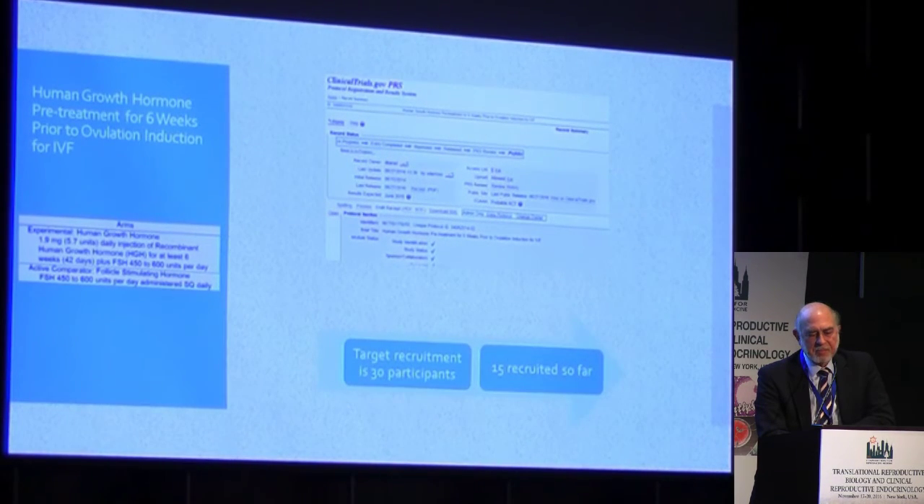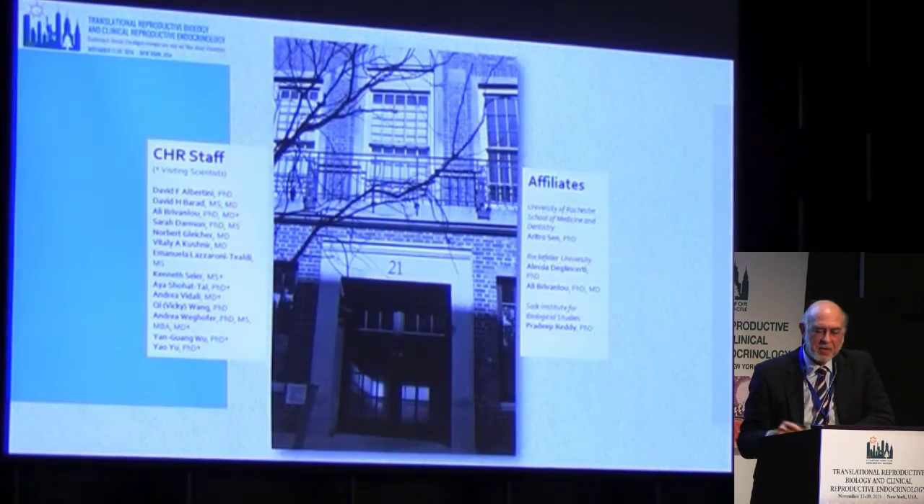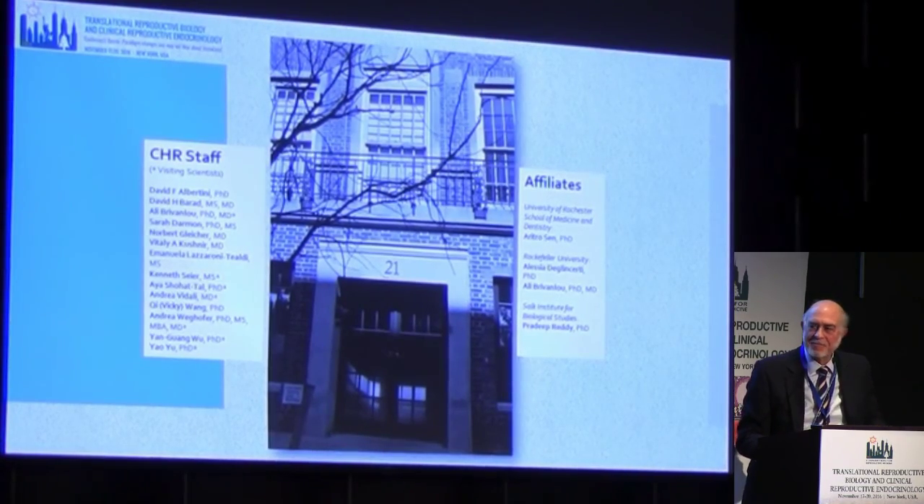Thank you for your attention this afternoon. Thanks to my coworkers, and I look forward to seeing more of you as this conference proceeds.